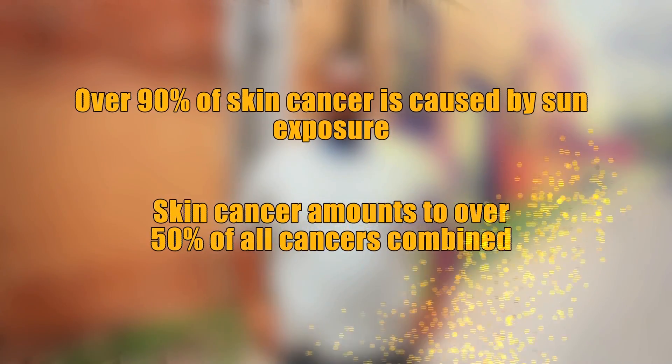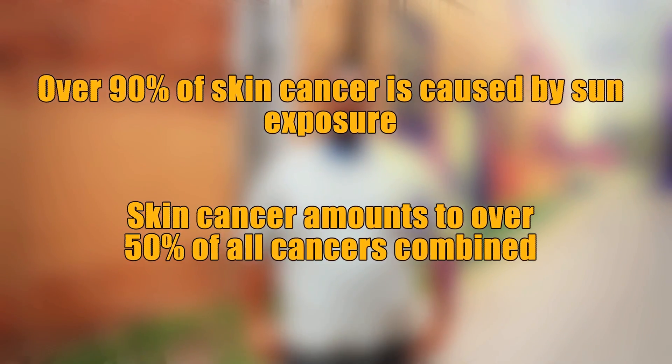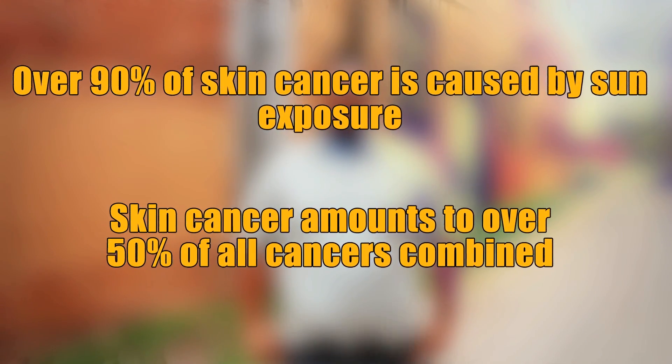As winter turns to spring, it's important to be aware of the sun and its effects. More than 90% of skin cancer is caused by sun exposure, and skin cancer amounts to more than 50% of all cancers combined.